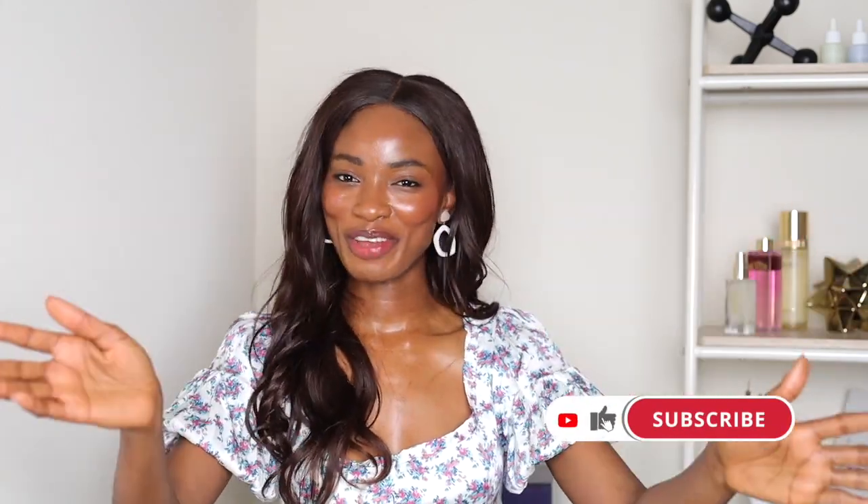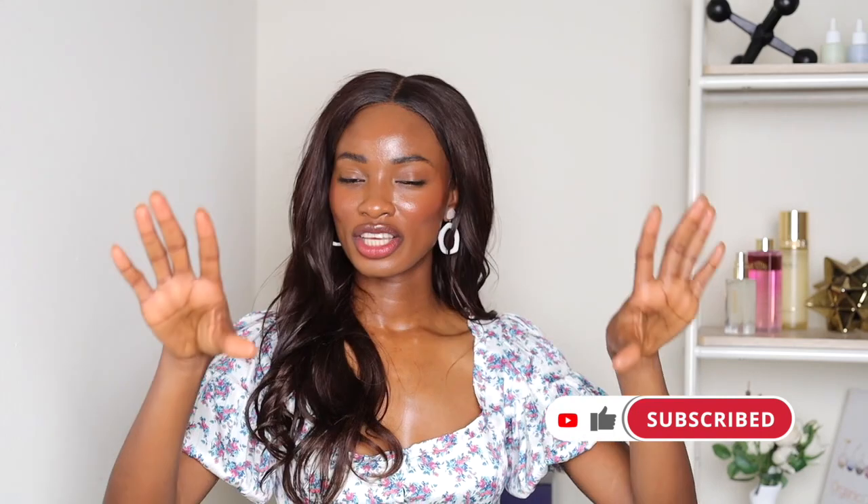I hope you guys enjoyed the video! If you did, make sure to leave a thumbs up and subscribe to join the family. We're here every week talking about skincare — we love all things skincare over here. Subscribe for more skincare videos and treats. Let's do this again next time — bye!